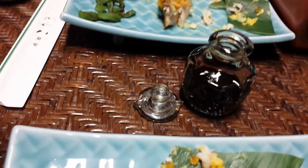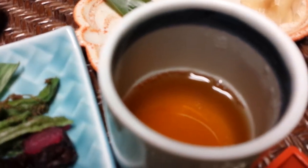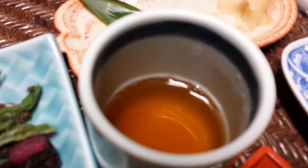The soy sauce comes in a glass container, which looks really cool. And finally, the whole meal is served with what appears to be black tea. Delicious.